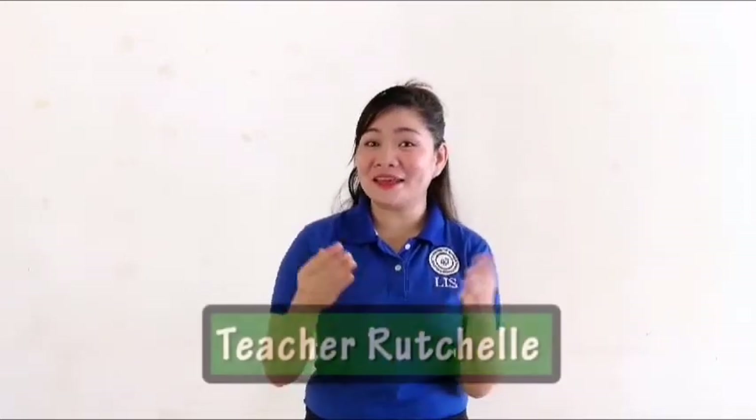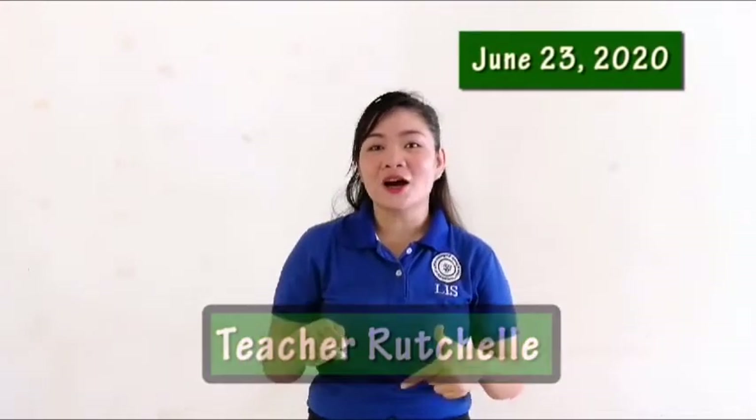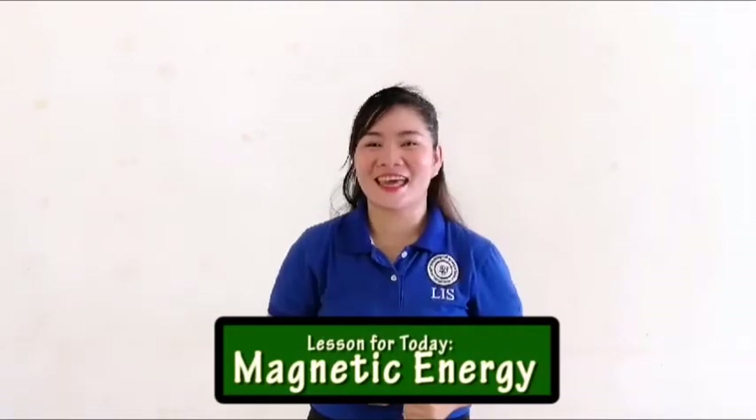Happy Tuesday morning, children! It's me again, Teacher Chow. This Tuesday morning it's our science time. Now we're going to learn about another lesson. Our lesson for today is about magnetic energy.